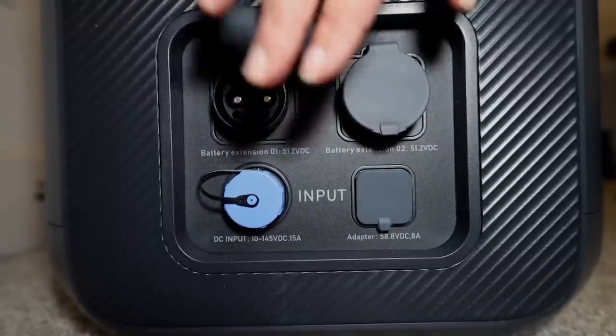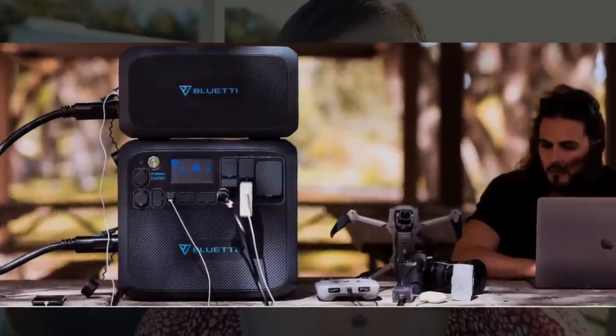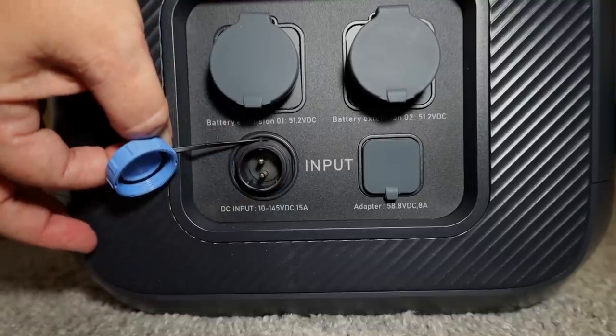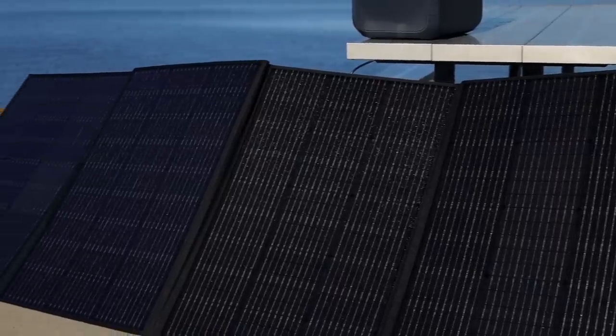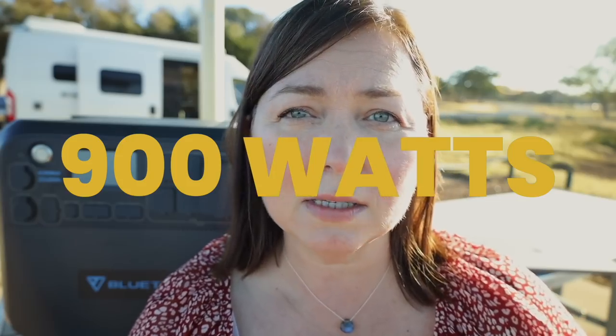I want to go over all of the ways that you can charge your Bluetti power station. The first is the expansion port. There are two expansion ports on the side - if you buy their extra batteries, you can plug them right in and totally increase how much power you have. The other way is with a solar input - you can plug it right here into this port, up to 900 watts maximum.